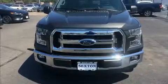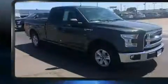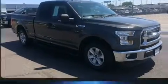Discerning drivers will appreciate the 2016 Ford F-150. With just over 30,000 miles on the odometer, this vehicle provides excellent value as a pre-owned model.